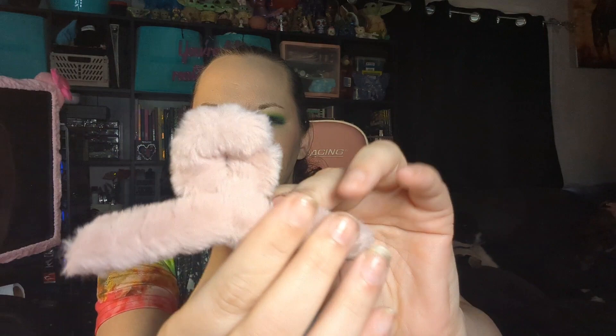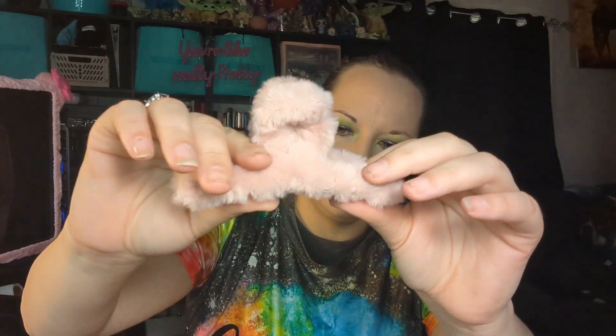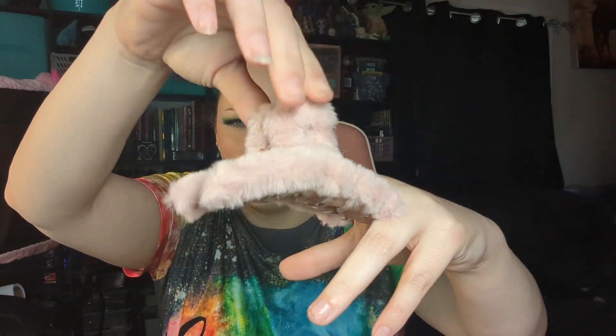Up next, we have this fuzzy hair clip — look how cute that is, it is so fuzzy. It's really cool. And this is $0.59. Super cute, so soft, really pretty.